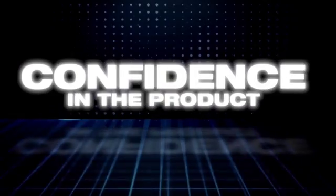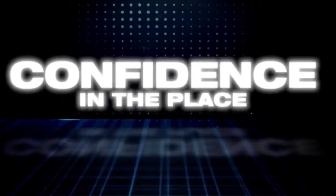Have confidence in the people, confidence in the product, confidence in the place — Team Nissan.